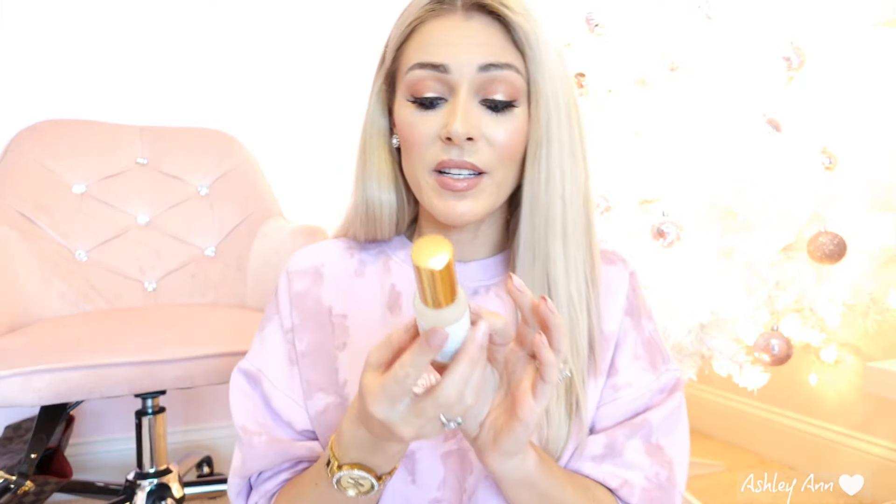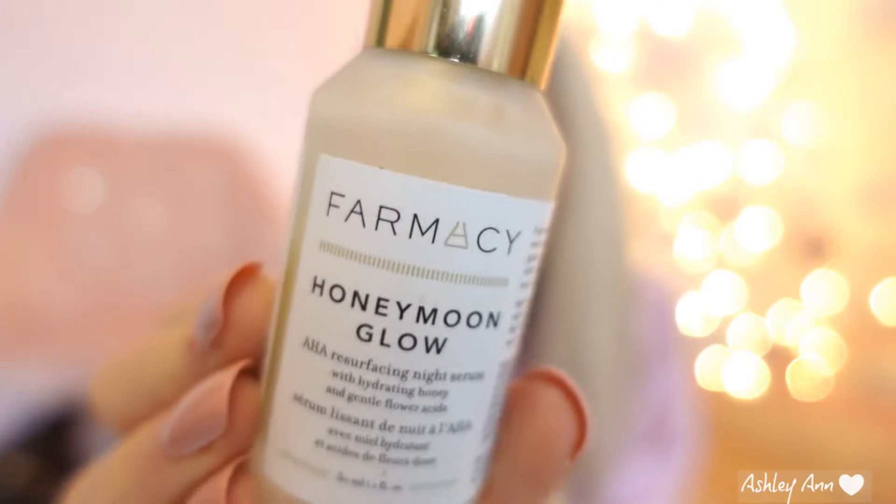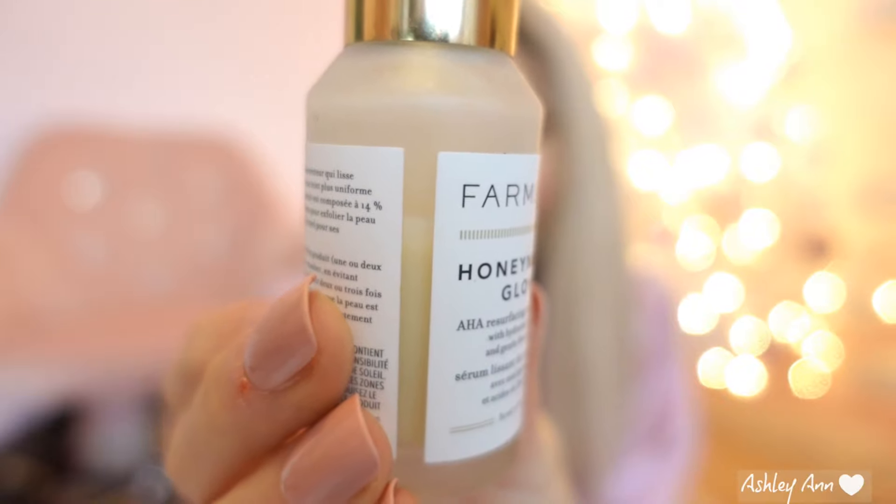What I like about this is that you don't have to wash it off — you can leave it on and sleep with it. The Drunk Elephant Baby Facial is AHA as well, but you have to wash that off after 20 minutes. This one you don't. I'm really seeing a difference in my skin and I would highly recommend it. A little bit does go a long way — I've been using it almost every night for three weeks and I still have about three-quarters of the bottle left. It's 14% AHA BHA, so this is one of my favorite products.